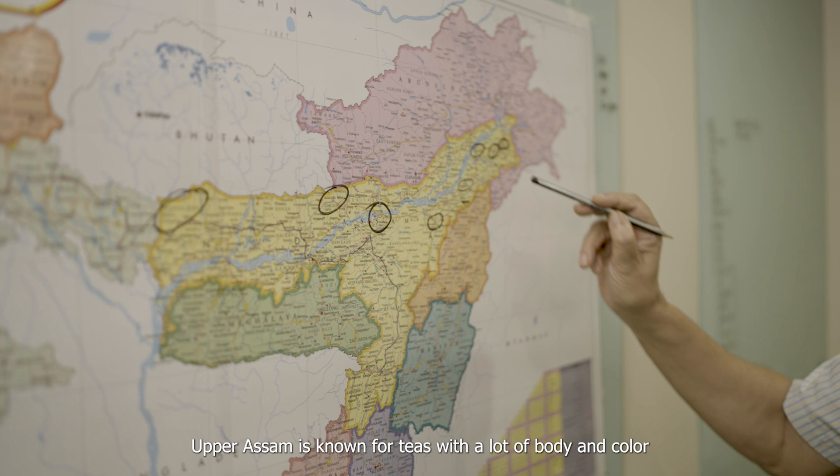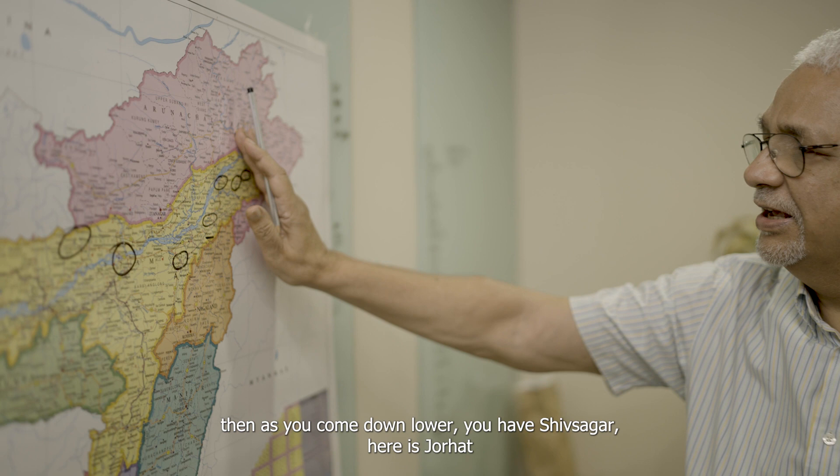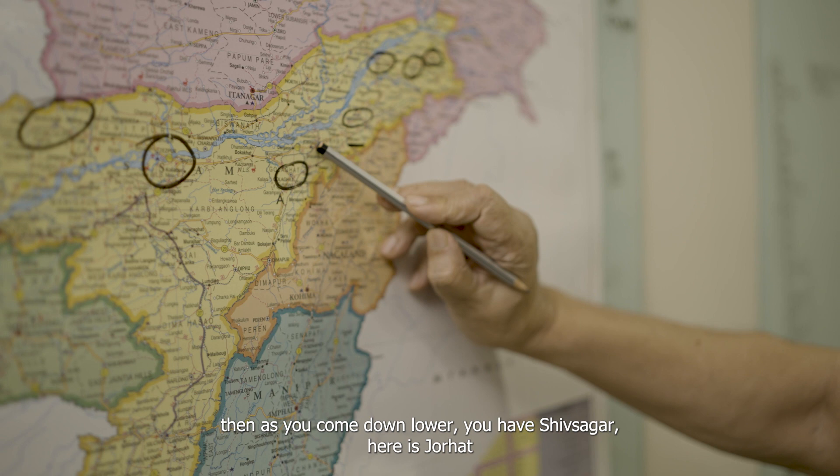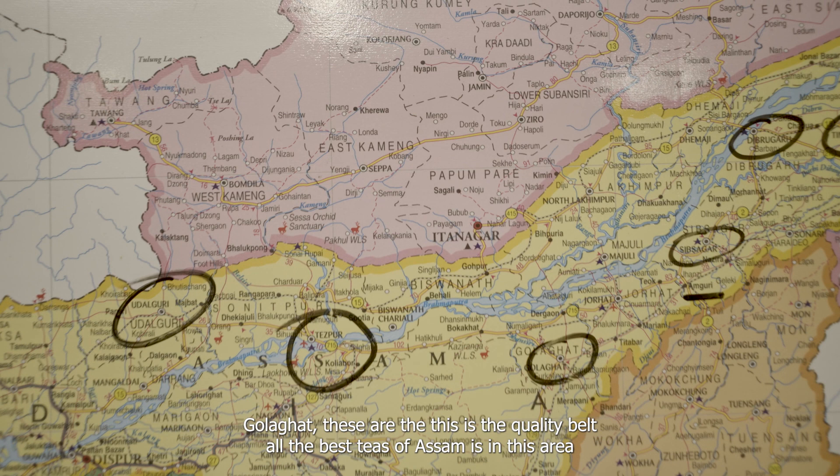Upper Assam is known for teas with a lot of body and reddish color — very prolific and high-yielding gardens because the rainfall is much more there. As you come down lower you have Sivsagar, Jorhat, Golaghhat — these are the quality belts where all the best teas of Assam are produced.